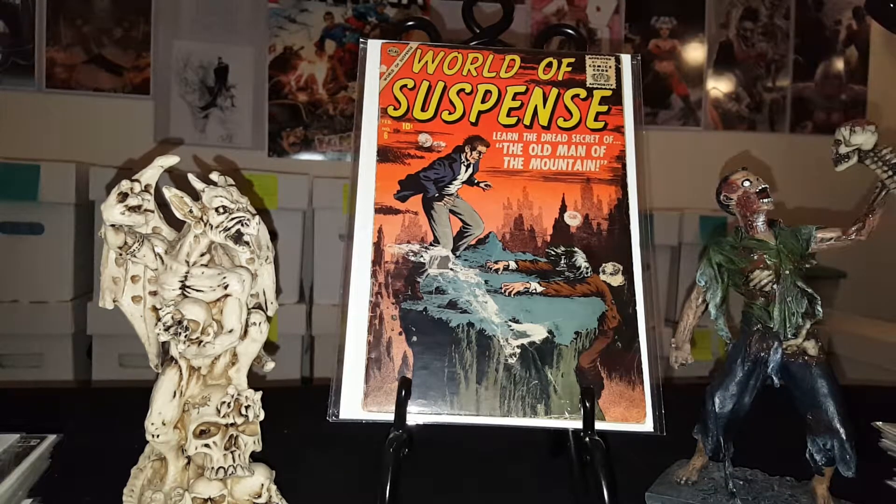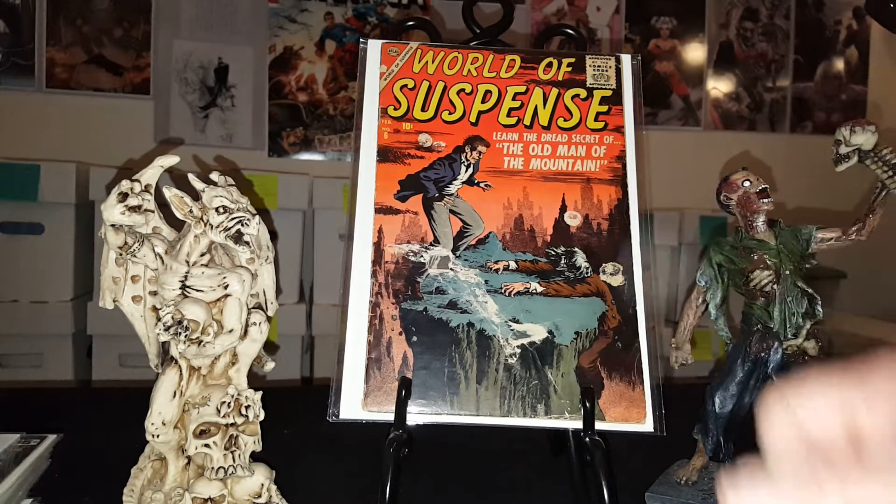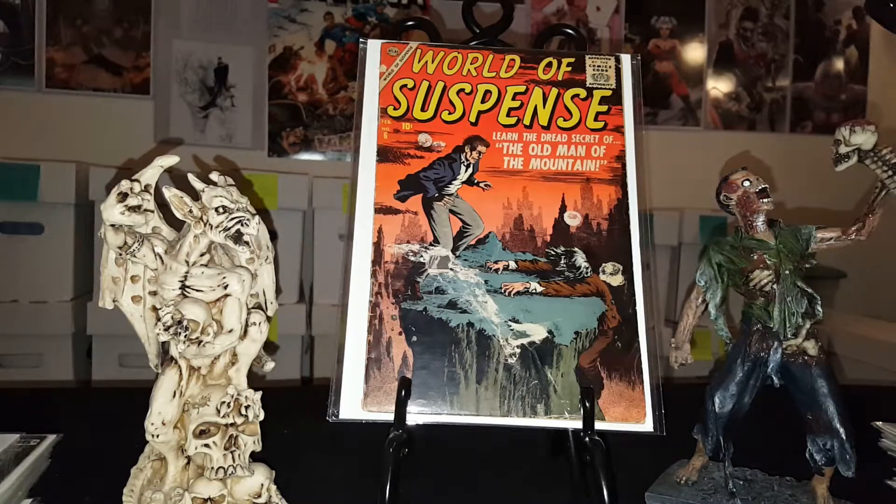Anyways guys, that's enough rambling — this is my horror themed comic haul for the month. I'm glad you enjoyed it. Remember to thumbs up or thumbs down. Go out there and get those Golden Age books — I think I paid 15, maybe 16 dollars each for them, so the deals are out there, you just gotta be patient and know what to look for. It is the real comic book junkie with another eBay haul, horror themed, Halloween themed.